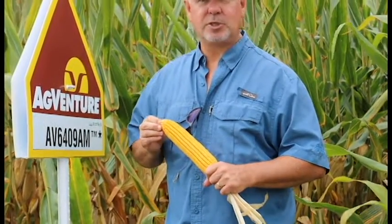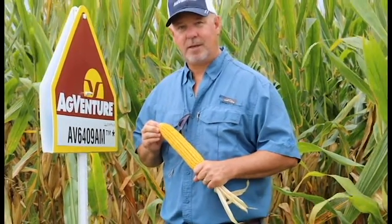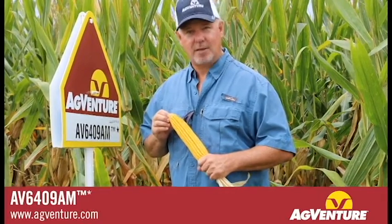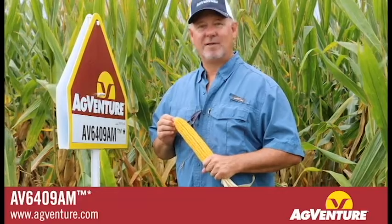It loves to be in situations where fertility has been maintained throughout the growing season. It brings better brittle snap tolerance and stalk strength to the lineup where 7608 or 7408 may have faltered on occasion in those areas, but with all the yield potential of those products as well. I believe 6409 will be a player in our lineup for years to come.